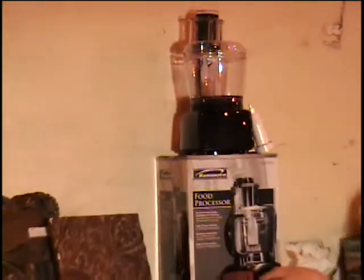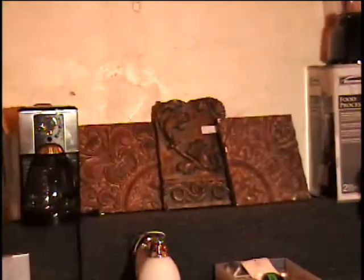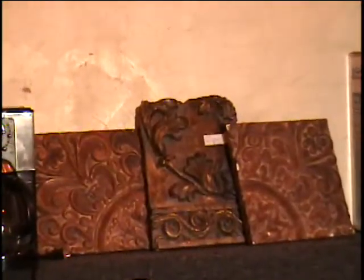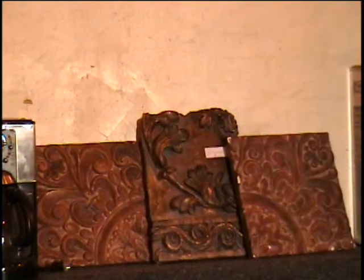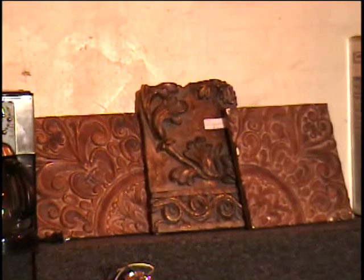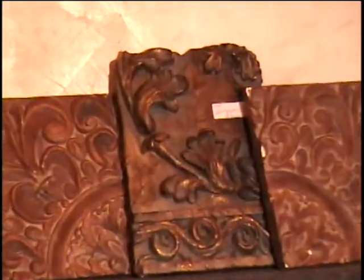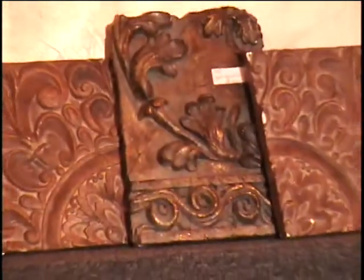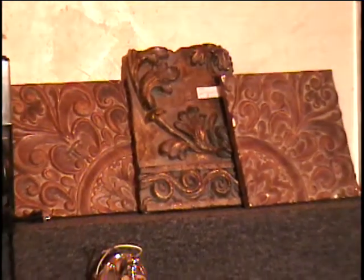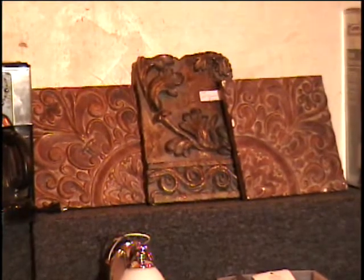I've got some decorative wall plaques for you on this table. I've got the fleur de lis wall plaques that form half a medallion, and those retail — can you believe — for $20 a piece. And then I've got that middle plaque there, which all of these have hanging brackets on the back of them. They're ready to hang. They are for indoor use only. That middle plaque retailed for about $7, so we're looking at about $47 retail price.